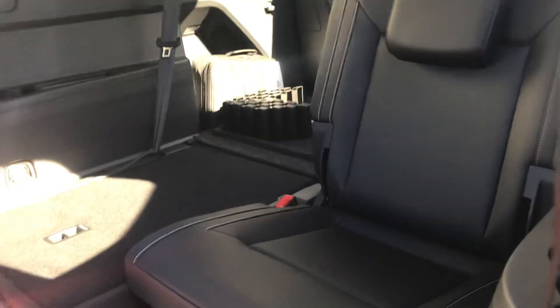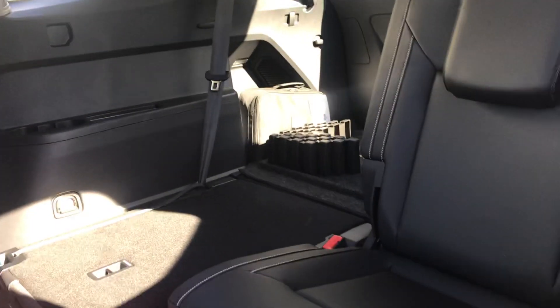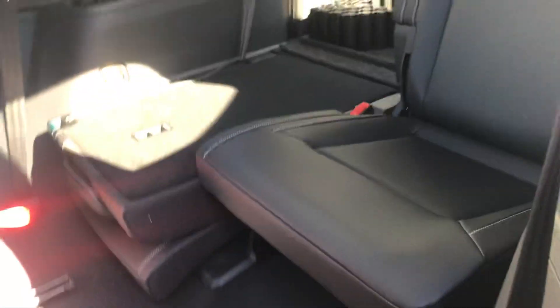You do have the captain's chairs back here, which a lot of people love. I have one of the chairs down and then the other up, just so you can see how much space you get with this vehicle.